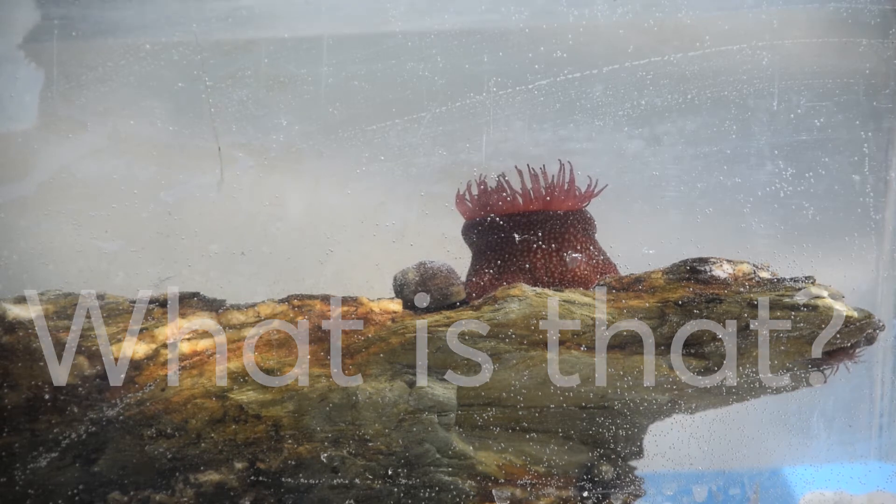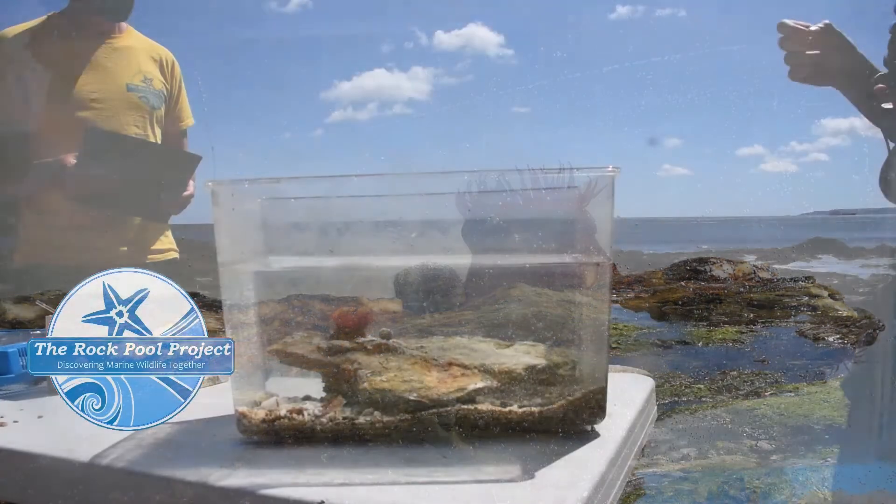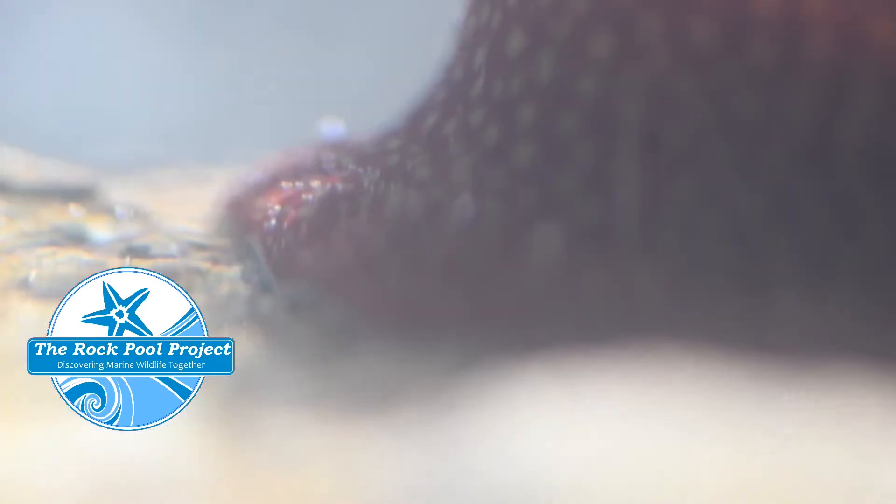What is this animal called? This animal is called a strawberry anemone, and it's called a strawberry anemone because on the outside it has these lovely kind of greenish-yellow dots that look like the seeds of a strawberry.